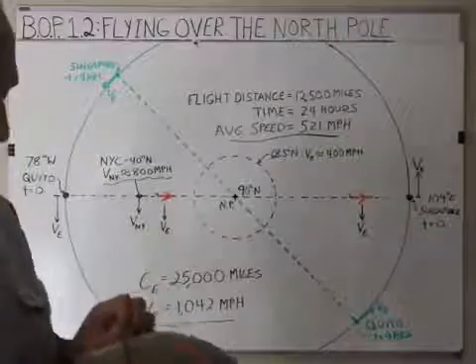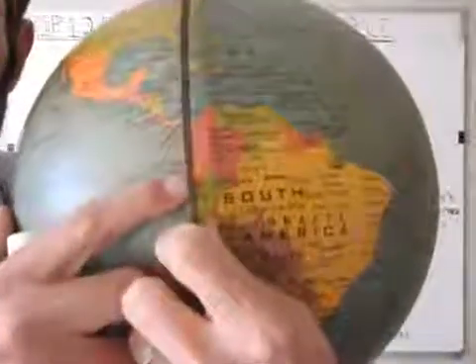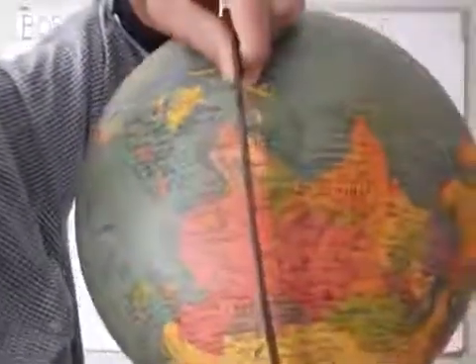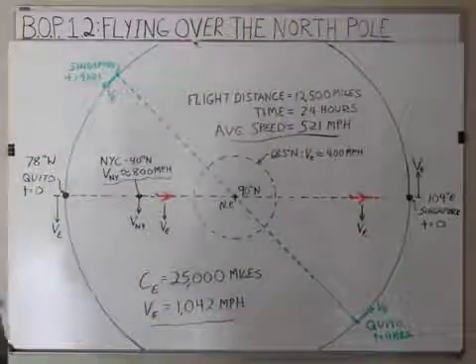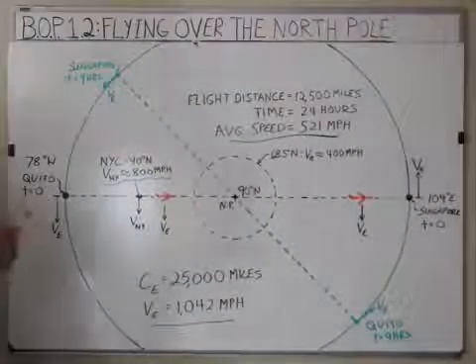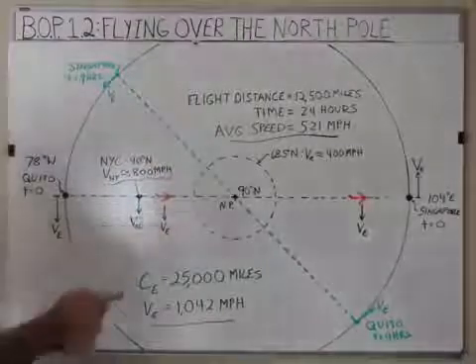If you look at this on the globe, Quito is right here in Ecuador — we're going to say it's right at the equator, it's a little south. We're going to take a flight from Quito over the North Pole to Singapore. Singapore is at 104 degrees east of the Prime Meridian, and Quito is about 78 degrees west, so that's 182 degrees between them — but we're just going to assume they're 180 degrees away from each other. The runway at Quito actually faces almost due north, so the pilot's going to start off and fly directly at the North Pole.